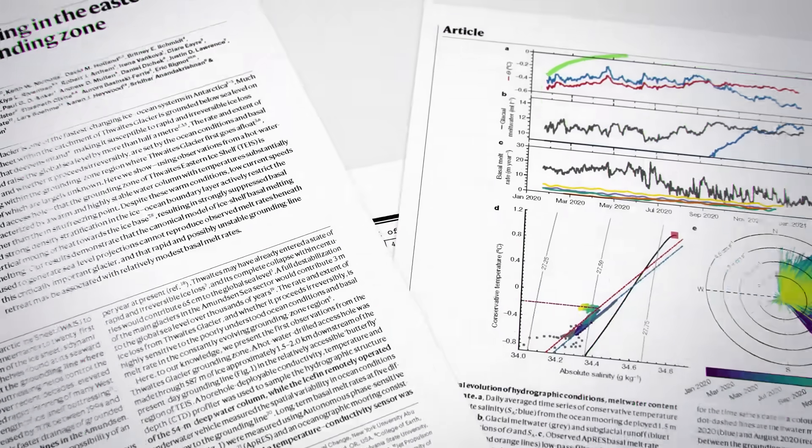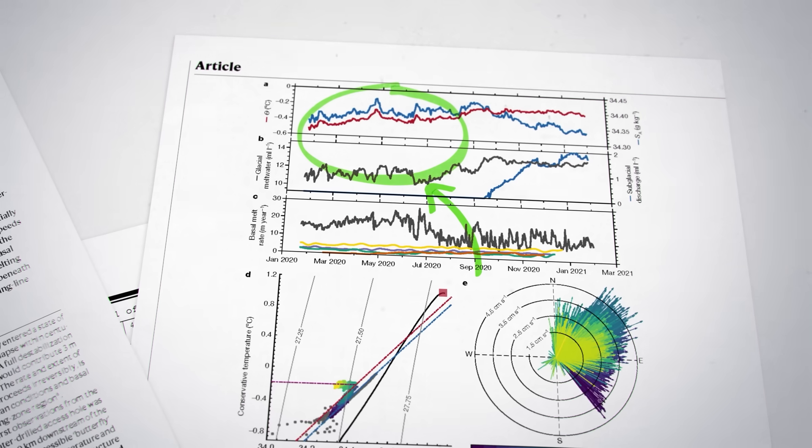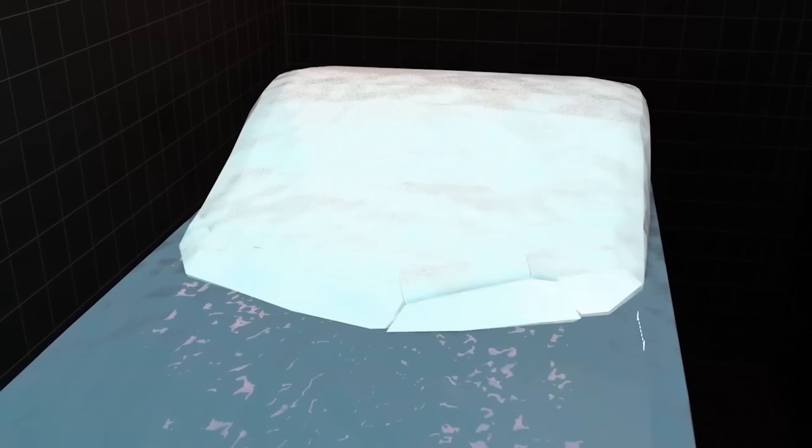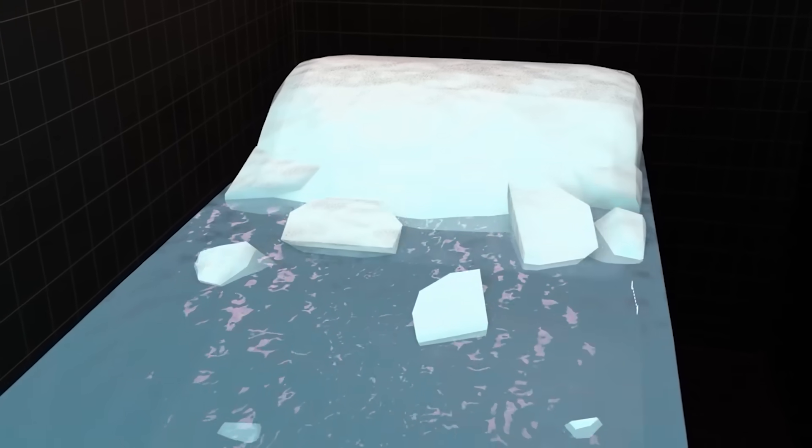Last month, published in the journal Nature, a deeper exploration of the landscape below Thwaites revealed a confusing set of results. The pace of melting under much of the ice shelf was actually much slower than previously estimated — but the glacial breakup was much faster. How is that possible?